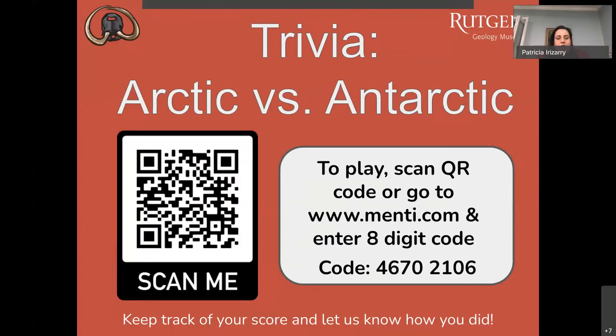If you just joined us, we're doing a trivia on the Arctic versus the Antarctic. To play, go to www.menti.com and enter the eight-digit code 46702106, or scan the QR code. This is only question five out of twenty, so log in and we will continue.